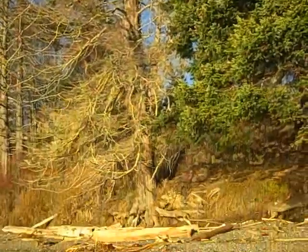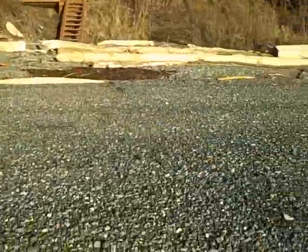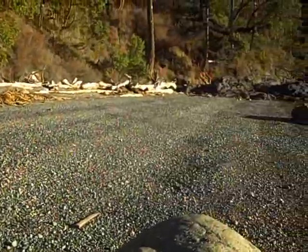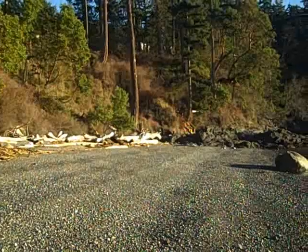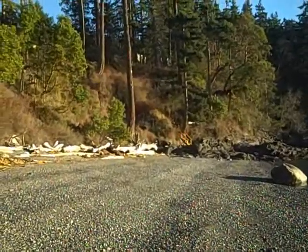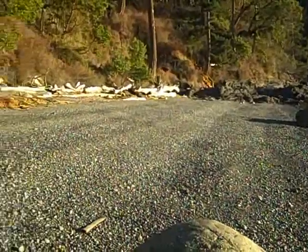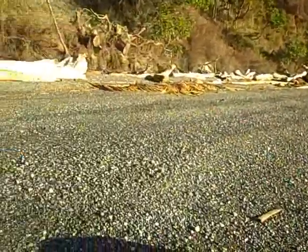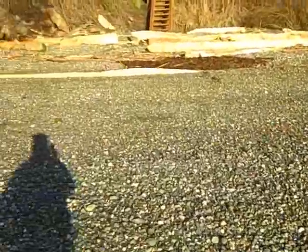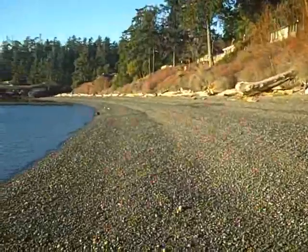This old dead snag is the approximate northern boundary on the waterfront, and it runs down to approximately where this large tree is, right on the water. Fabulous beach. This is Andrews Bay.